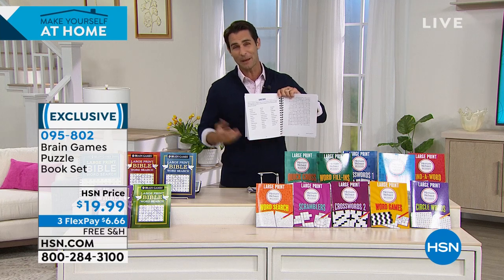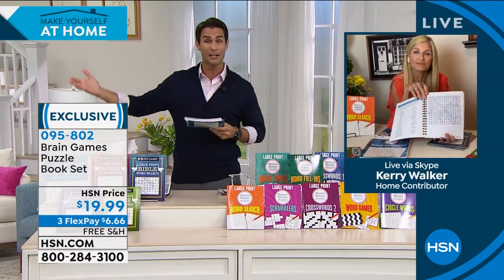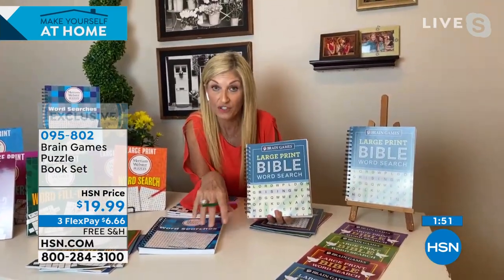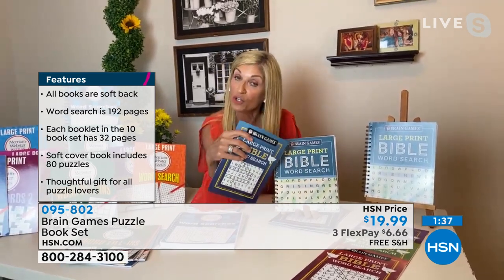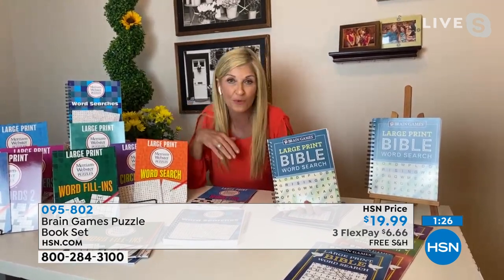Keep one on your bedside table, one where you have your coffee in the morning, and give one to a friend. When you need that moment to escape, just reach and grab it. They're also great travel companions — very lightweight, easy to toss in your bag or keep in the car. It's proven that these puzzles support help with dementia and learning disabilities. This is a gift that will keep on giving — the gift of knowledge.